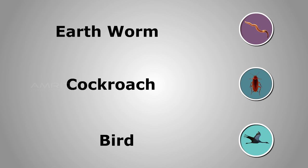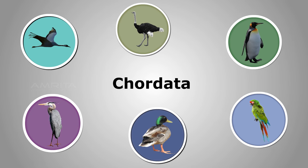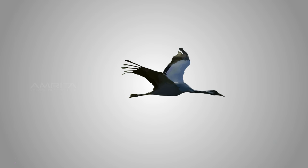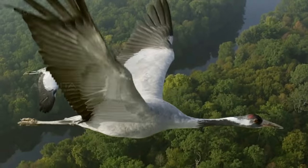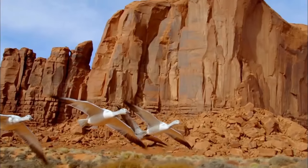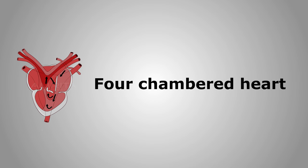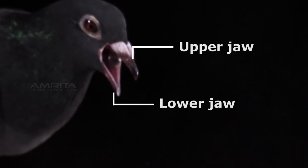Birds belong to the phylum Chordata and class Aves. A bird is adapted for an aerial habitat as it has wings and feathers. It has a streamlined body which helps it cut through air. Birds have a four-chambered heart. The upper and lower jaws are modified into a horny beak without teeth.